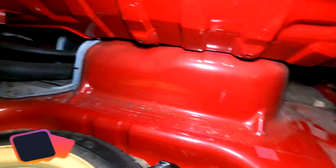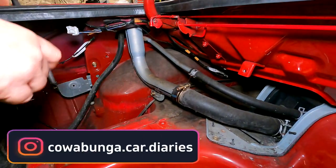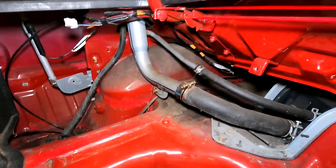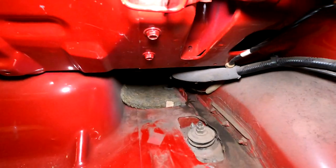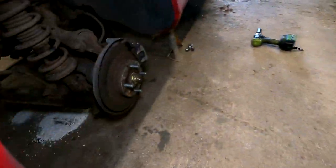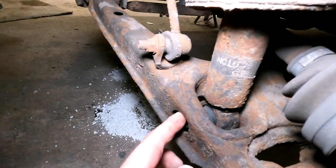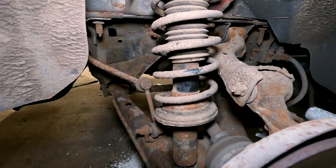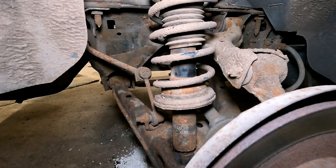Those ARB bolts are a bit of a twat to get to. So we'll probably crack them off first, then it should be this one here out, undo the ARB, and then stand on the disc and we should be able to flop the strut out!